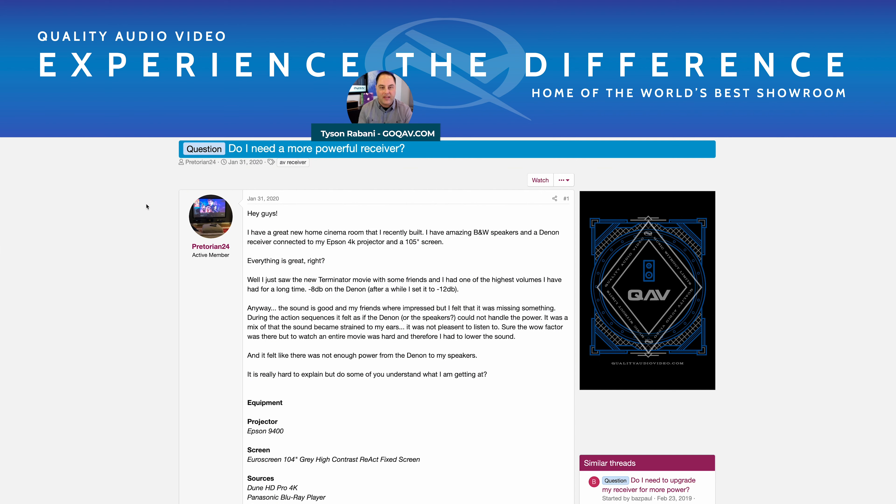Maybe you're building a special space that's going to be a living room, theater, a meeting room, or a dedicated home theater. And a big question that we get asked all the time is: how much power do I need?